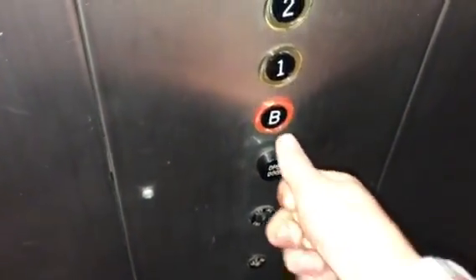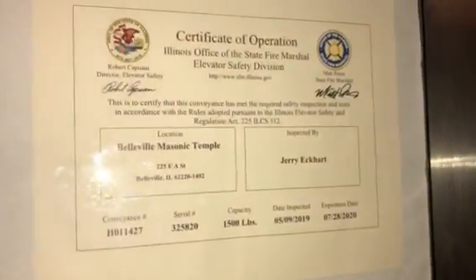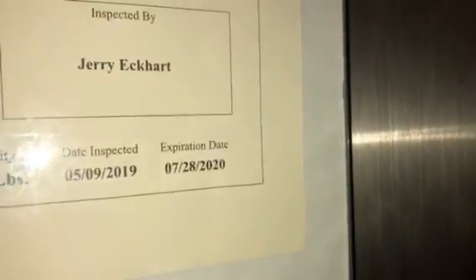We'll go down to the basement and end the tour at 1. Here's the certificate — it's expired by like nine, ten months.